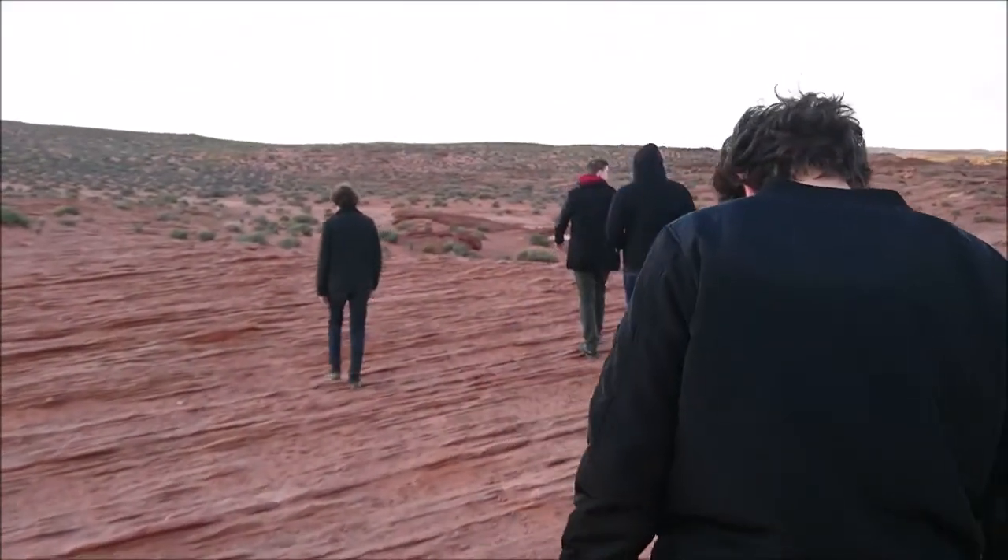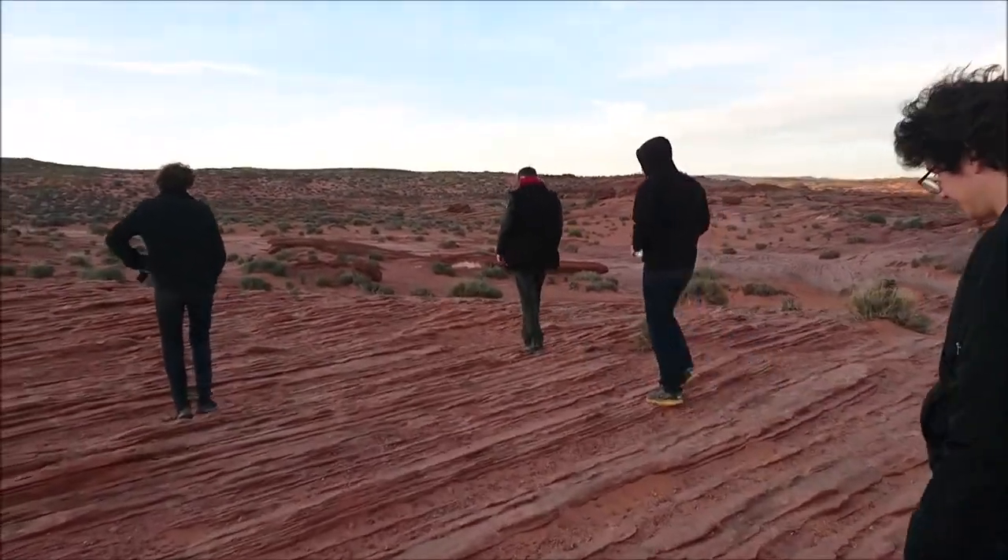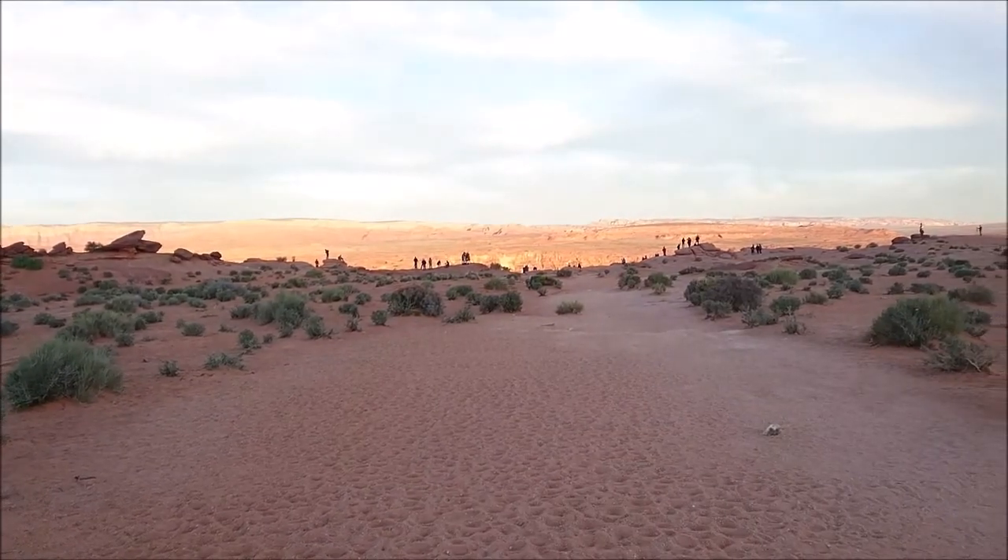We hung out there for like half an hour, and it was a good sunrise. At least I thought it was good.